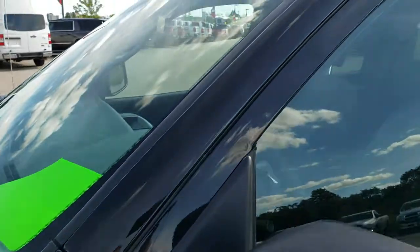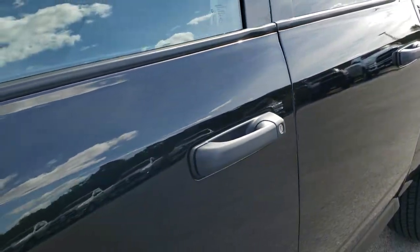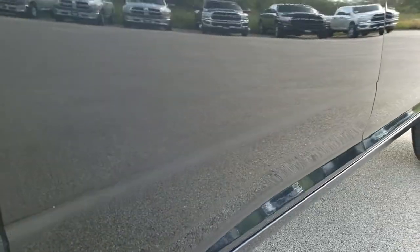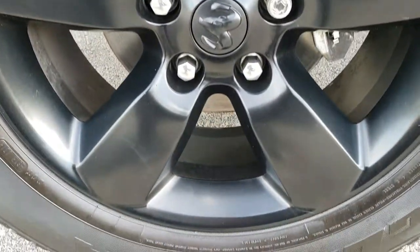Brilliant black crystal pearl is the color. We shoot all of our videos in 1080p 60 frames per second, so if you have HD capabilities on your computer, tablet, or smartphone, turn them on right now — it's like you're right here looking at the truck with me, and definitely your best way to check out the vehicle before seeing it in person. If you want to check out more pictures, there's a link in the upper right-hand corner of the screen to this vehicle on our website.